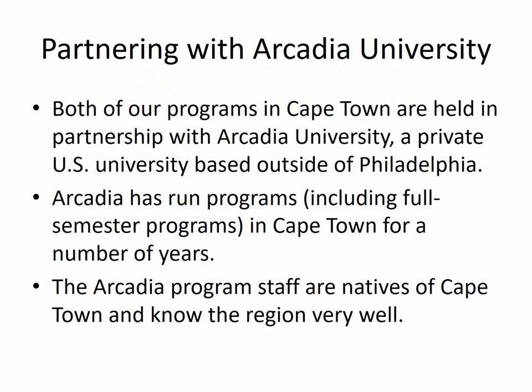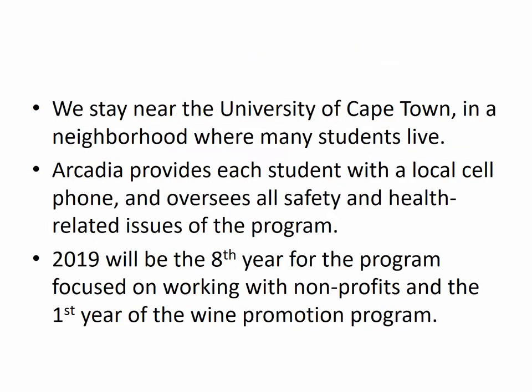We do these programs in partnership with Arcadia University. Arcadia is another United States university — a private school based right outside of Philadelphia. Like many private universities, they are very big on study abroad and they have had a program in Cape Town for quite some time. They run full semester programs working with several of the different universities in the Cape Town area, but they also do specialized programs such as the ones that we are doing with them from UK. The program staff are natives of Cape Town; they grew up there and know the region very well, so we're able to take advantage of their knowledge in our program.